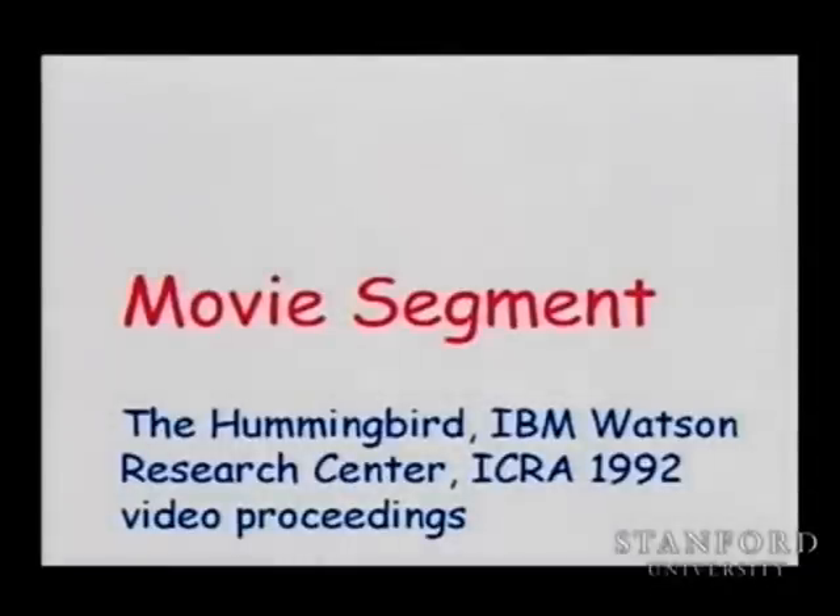It was developed at the IBM Watson Research Center in the early 90s and was published in the proceedings of ICRA 1992.